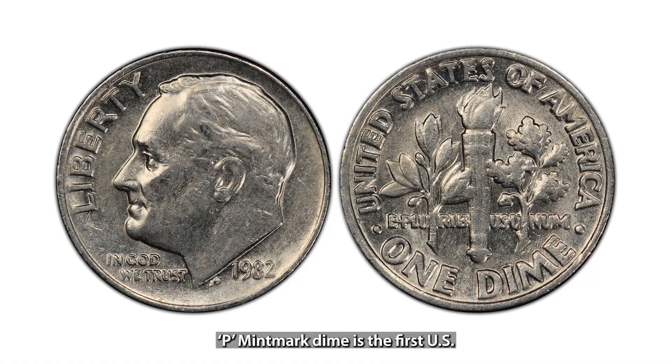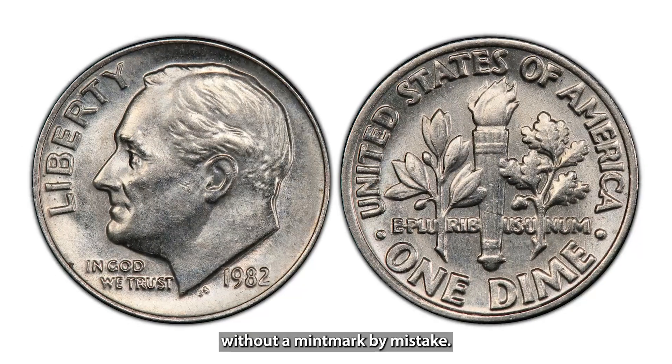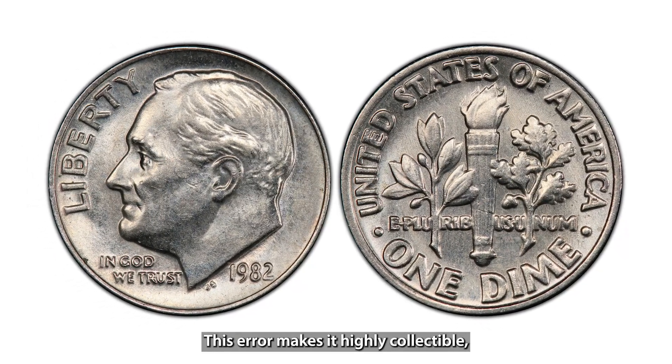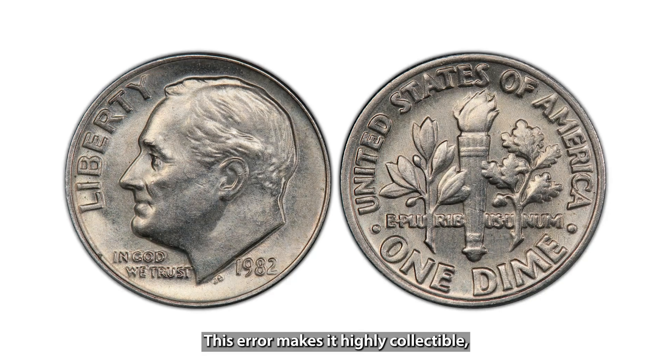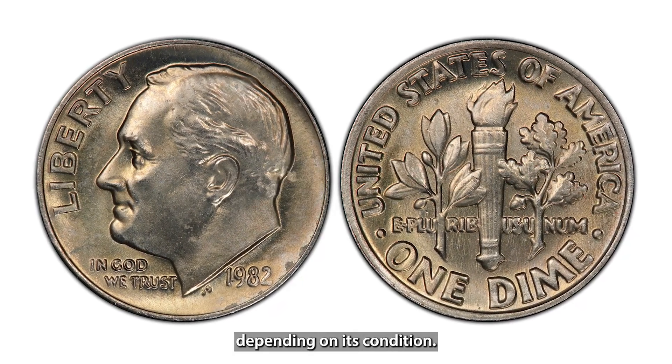The 1982 No P Mint Mark dime is the first U.S. coin to be released without a mint mark by mistake. This error makes it highly collectible, with values reaching up to $500 depending on its condition.